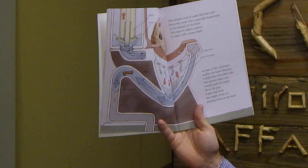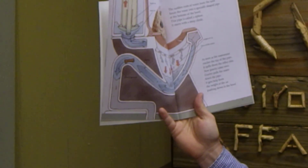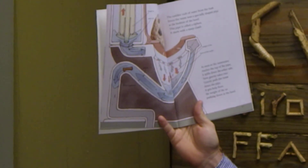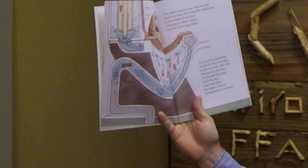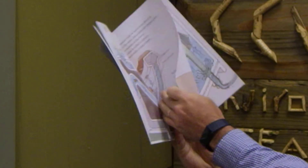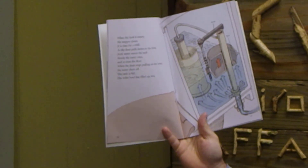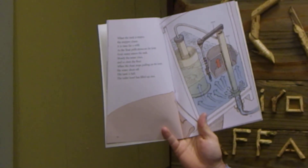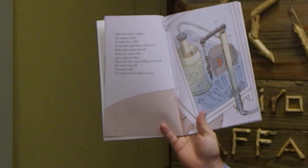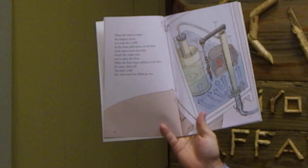The siphon starts with a steep climb. There's the bowl and there's the siphon. As soon as the wastewater reaches the top of the pipe, it spills down the other side. Now gravity takes over — gravity pulls the waste down the pipe, with help from the weight of the air pushing down into the bowl. When the tank is empty, the stopper closes — it's time for a refill. Fresh water enters into the tank and slowly the water rises. Here's the float — it's going to rise to the water level. When the float stops pulling on the lever, the water shuts off. The tank is full, and the toilet bowl has filled up too.